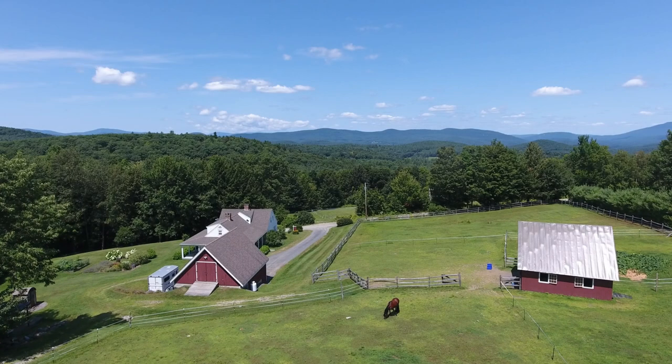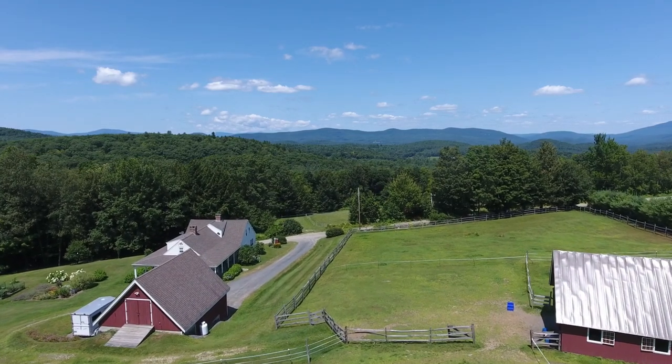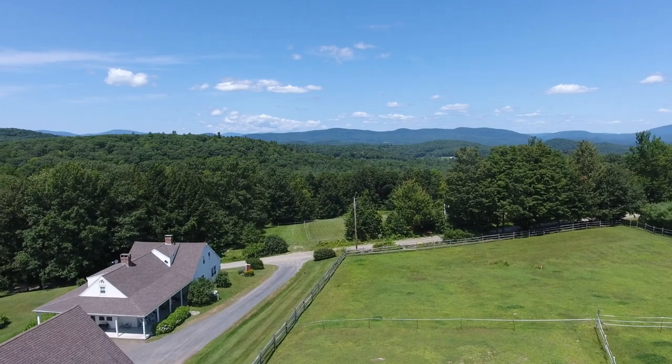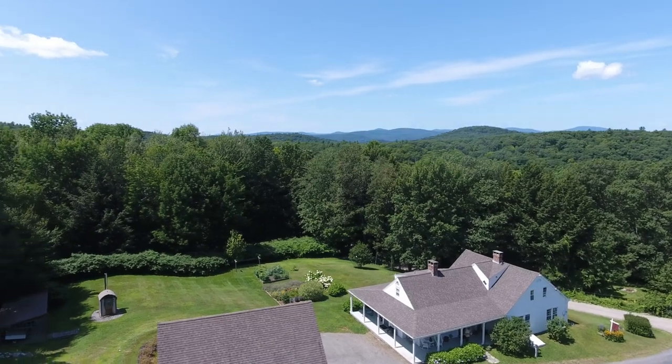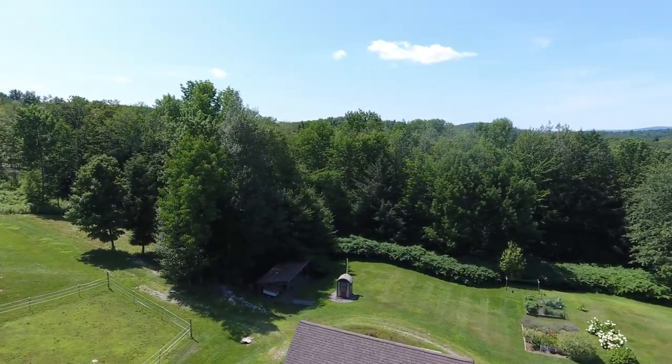It boasts a New England barn-style oversized two-car garage with a second-floor heated workshop. With stunning mountain views, you are just three and a half miles from downtown Springfield, 18 miles to Okemo Mountain Resort, 7 miles to Interstate 91, and less than an hour from Dartmouth College in Hanover, New Hampshire.